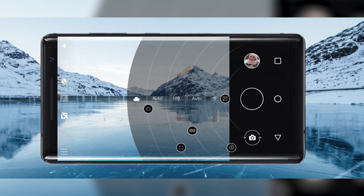The front selfie shooter is capped at 5 megapixels. The Nokia 8 Sirocco is available starting at 749 euros — nearly a staggering 60,000 Indian rupees, or 920 dollars — meaning it's priced higher than the Galaxy S9.